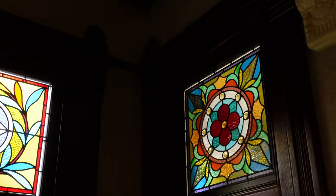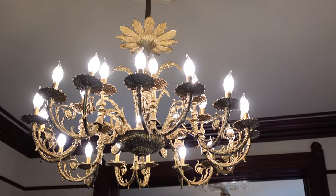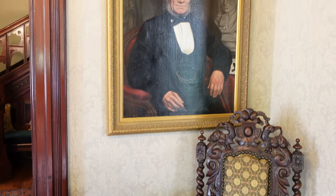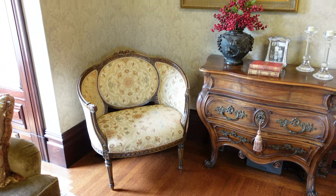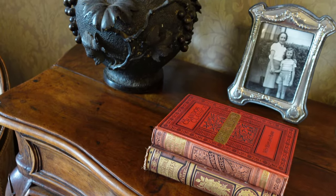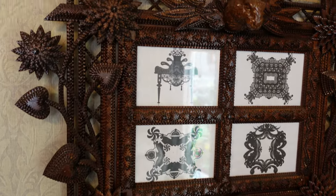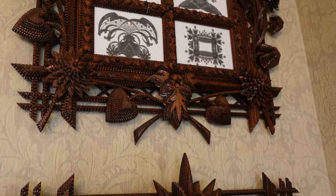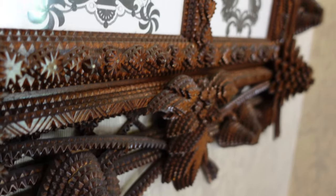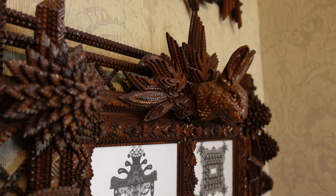17 of the 25 stained glass pieces in the house are original to the home. All of the furnishings and stylistic elements throughout are either original to the home or correct to the period, which is of course the Victorian era. My first couple of visits I missed this piece here, but look at the detail — it was done by hand. I am mesmerized by it every time I see it. The artistry is unmatched.